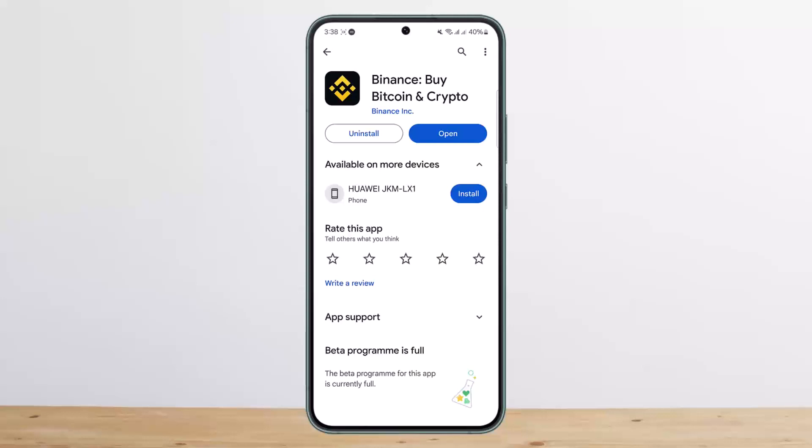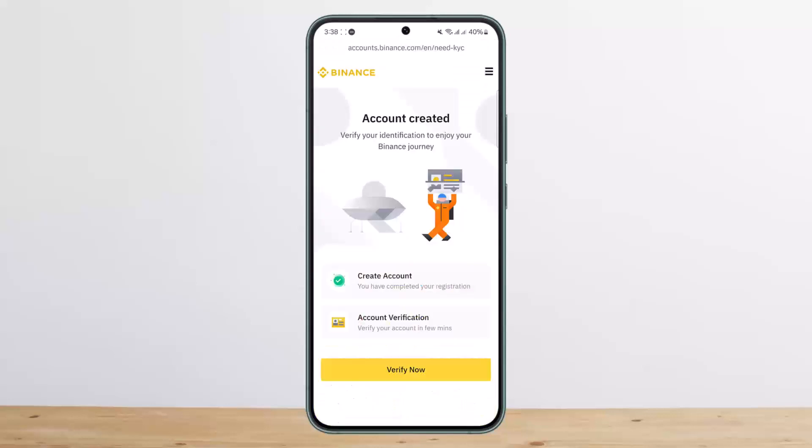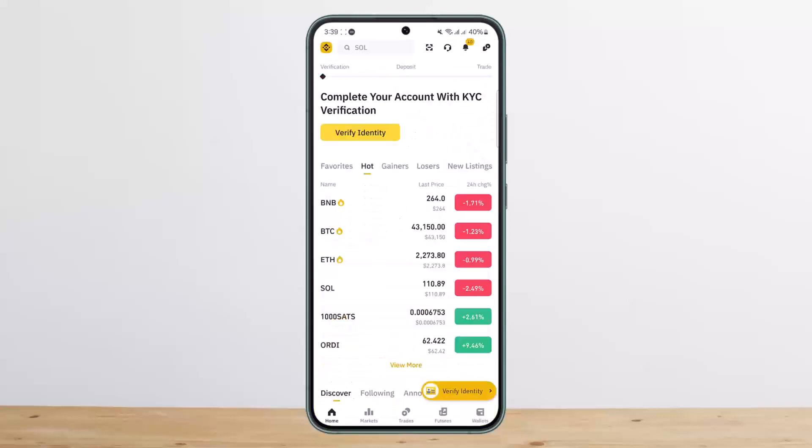Buying with credit card basically means you want to set your credit card as the payment method when you're going to purchase a crypto. For example, if you open up Binance and you want to log into your account, you want to make sure that your KYC is verified. In my case it's not verified, so it's asking me for verification every single time — I'll just skip it.